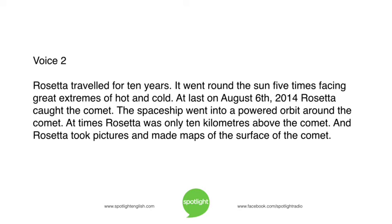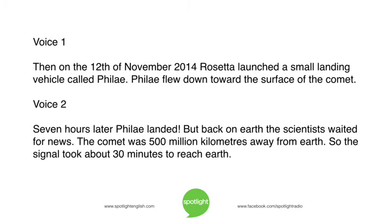The spaceship went into a powered orbit around the comet. At times, Rosetta was only ten kilometers above the comet. Rosetta took pictures and made maps of the surface of the comet. Then, on the 12th of November 2014, Rosetta launched a small landing vehicle called Philae. Philae flew down toward the surface of the comet. Seven hours later, Philae landed.